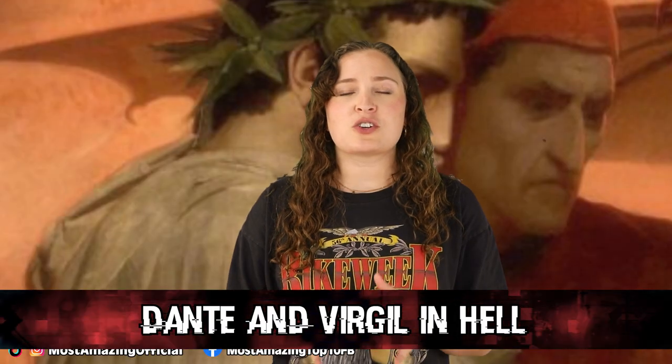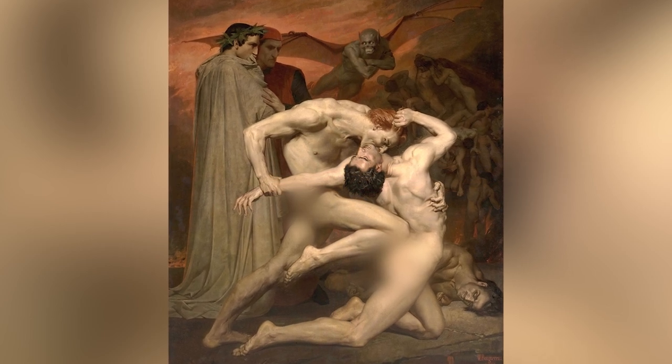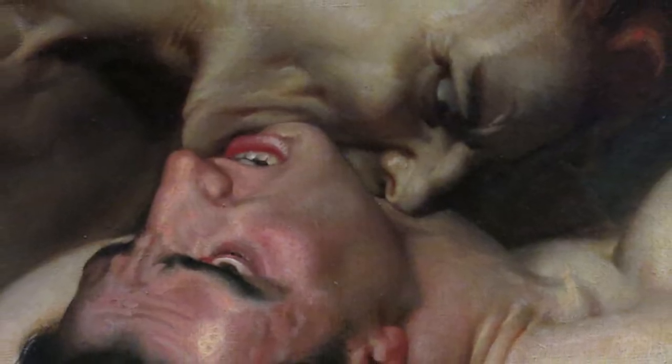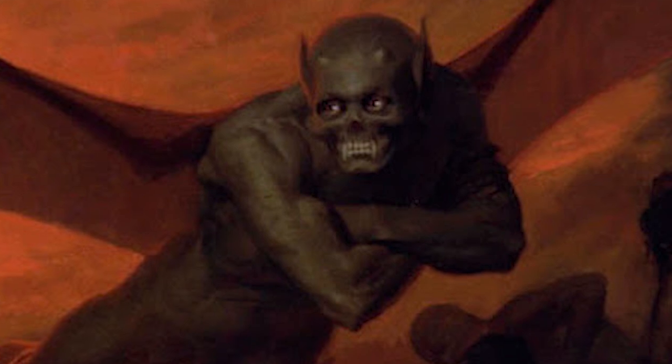In our number 8 spot today, we have Dante and Virgil in Hell. This terrifying work of art was created in 1850 and is currently on display in Paris. This painting is depicting a scene from Dante's Divine Comedy, which is basically about Dante being taken on a journey through Hell, with Virgil showing him the way. The painting depicts a scene where Dante and Virgil are witnessing two damned souls intertwined in eternal combat. One of the souls was believed to be a heretic, and the other soul — who's biting his neck — was thought to be a man who falsely claimed another man's inheritance. The painting also features some sort of terrifying creature flying in the background, as well as a lot more damned souls fighting in the fiery pits. This whole painting truly is both a stunning piece of art and an absolute nightmare.